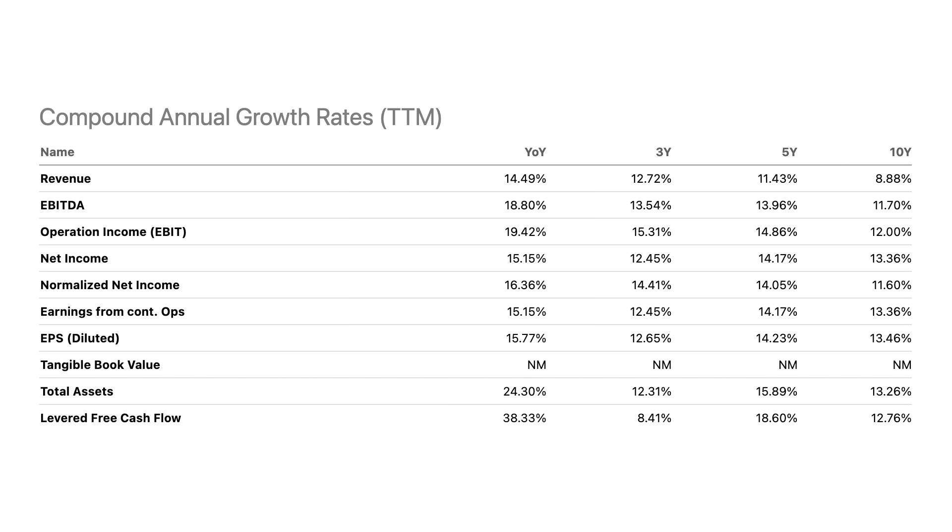That has resulted in some very steady growth metrics. Over the last 10 years, Rollins has grown their revenue by an average rate of almost 9%, with the bottom line growing even faster at almost 13.5%, meaning this company is becoming more profitable over time. Their free cash flow is also growing at an impressive rate of 12.75% on average over the same time period, which bodes well for the dividend.